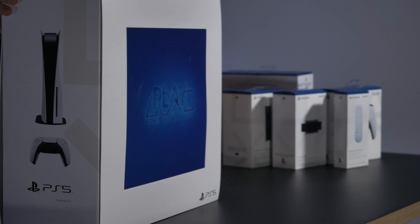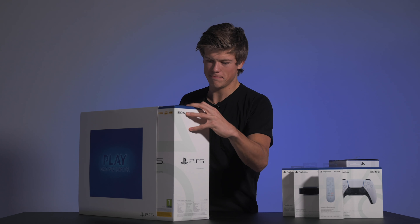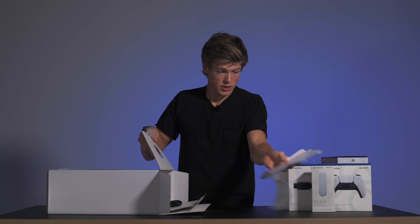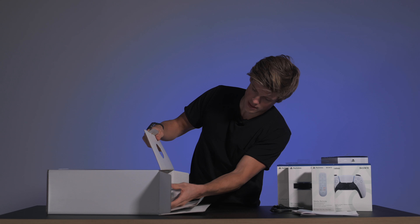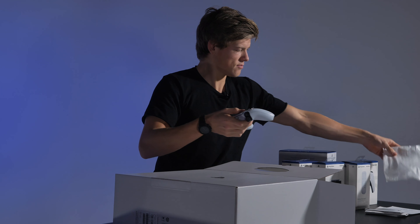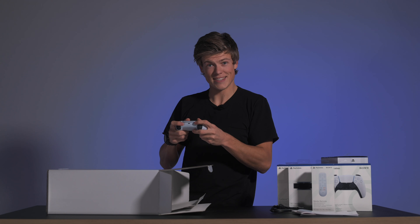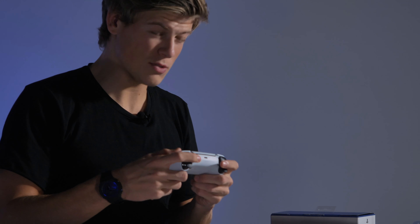Vi skal selvfølgelig teste den og se hvordan den fungerer. Så da er det egentlig bare å åpne. Her kommer det litt papir, ladekabel er viktig. Her har vi kontrolleren. Den her føles syk ut! Når jeg skal begynne å herje med kompisene i FIFA og sånn – det her faktisk blir helt rått.